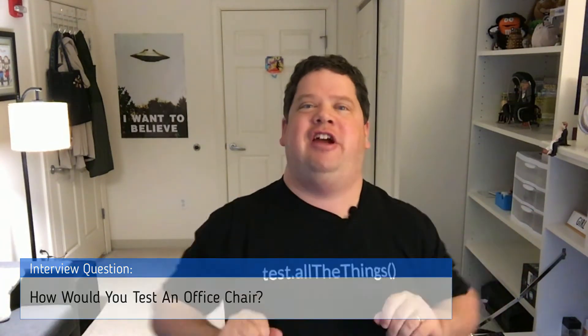Imagine you're at a job interview for a software testing position and the interviewer asks you one of the warm-up questions, such as: picture the type of chair you would have at an office, use at a typical desk. Now take a pen and paper out and try to answer the following question: how would you test this chair?